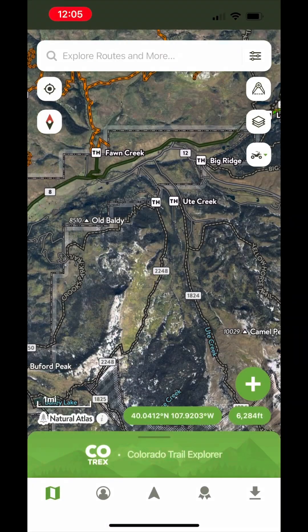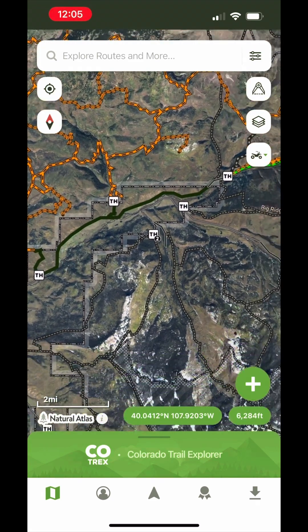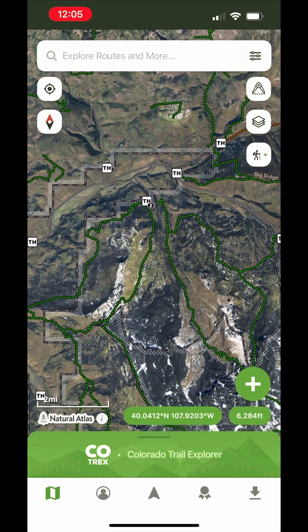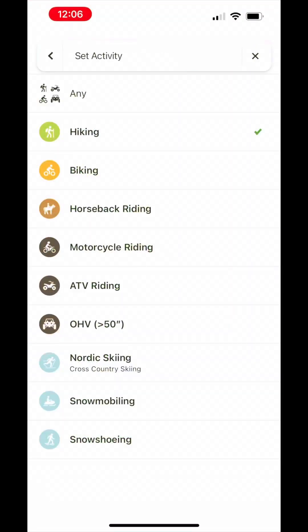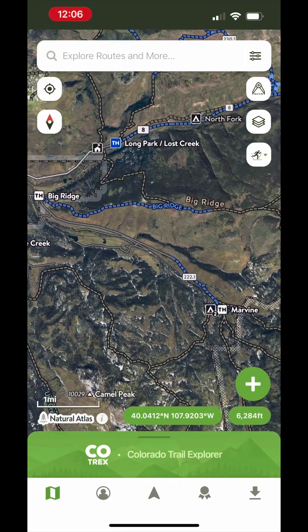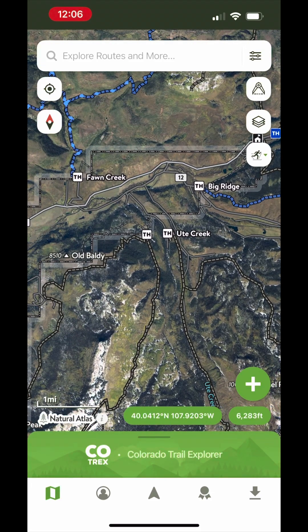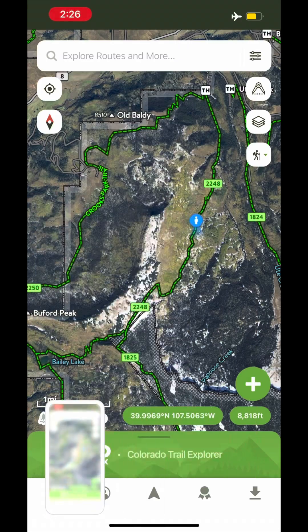Cotrex is a free app that shows where trails are in Colorado. Trails can be sorted by ATV, for example, which really means multi-use dirt trail. You also have hiking trails, typically just for hikers or maybe horseback, and you can even choose things like cross-country skiing trails, although this probably means that's a snowmobile trail. Occasionally there will be a trail shown there that is really just intended for cross-country skiing.